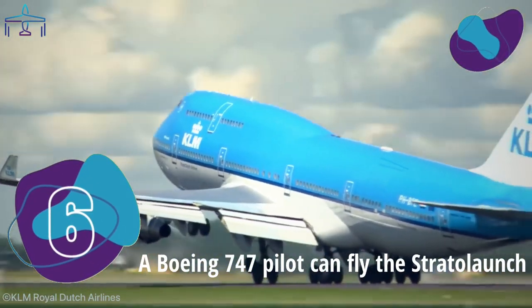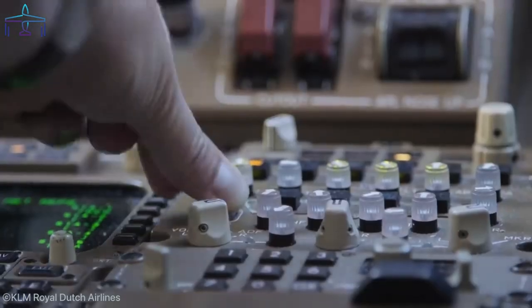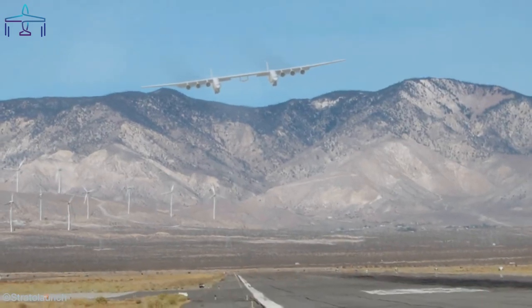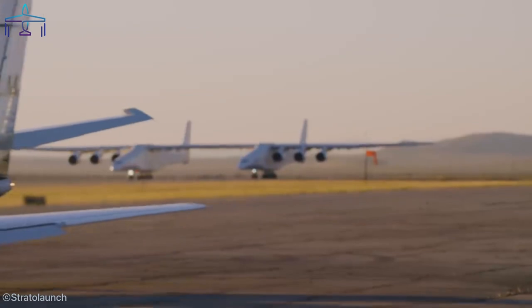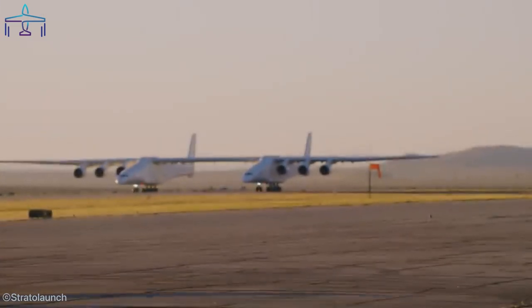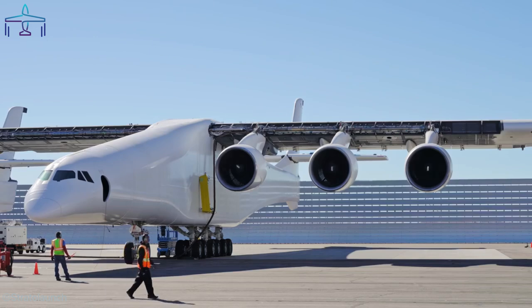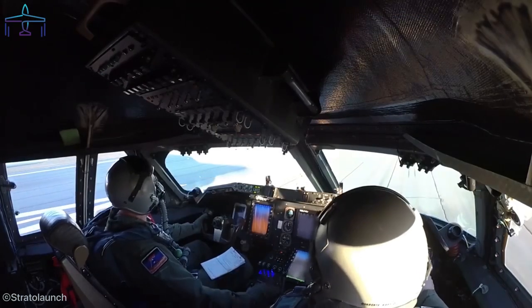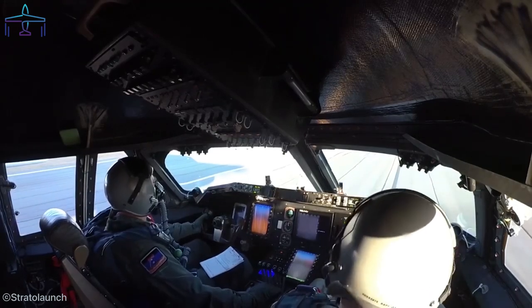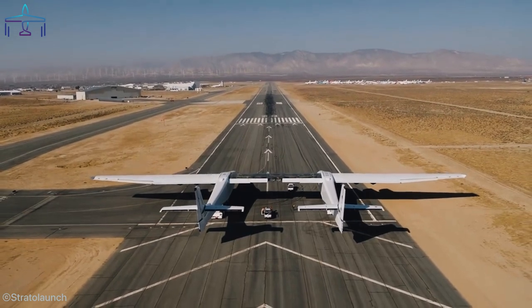Number 6: A Boeing 747 Pilot Can Fly the Stratolaunch. Well, not exactly, as it's a completely different type — but a 747 pilot will find a lot of familiarities when entering the Stratolaunch cockpit. To reduce production costs, many elements have been taken from old retired 747s. Besides the six Pratt & Whitney 4056 engines, the largest aircraft in the world was gifted with other 747 features such as the hydraulic system and actuators, the avionics, the electrical system, and the flight controls.